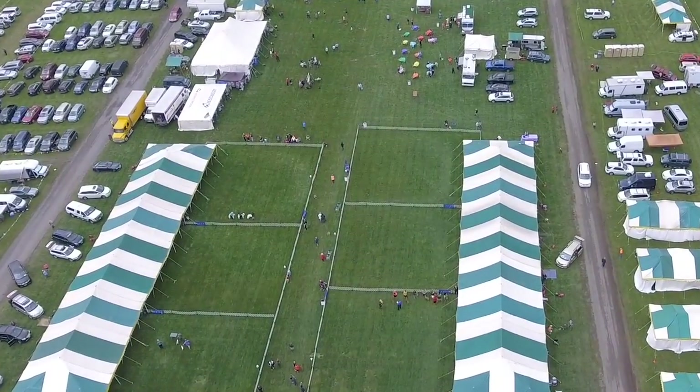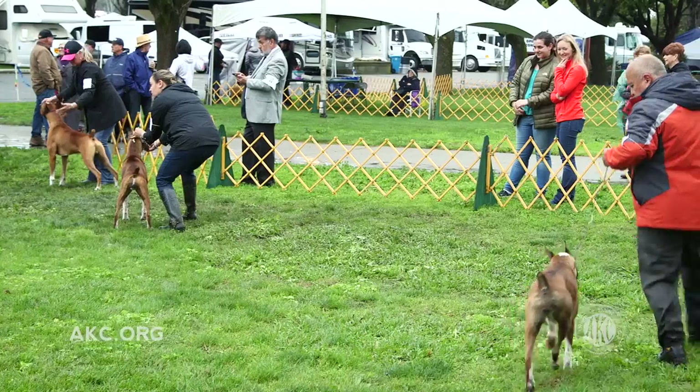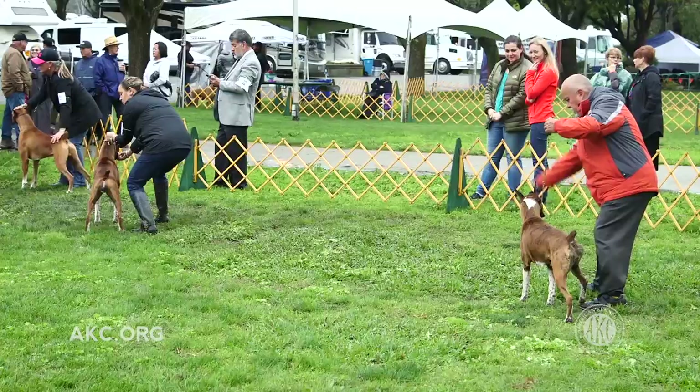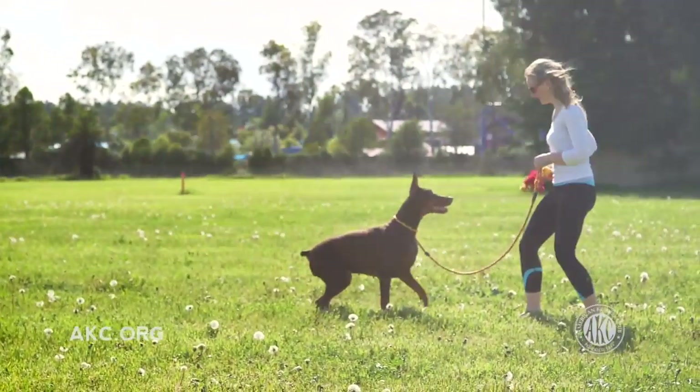Have you attended a dog show or seen one on television and thought that it looked like an activity you might enjoy with your dog? Well, getting started may be easier than you think.